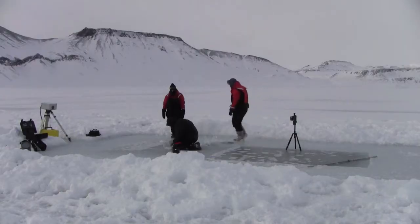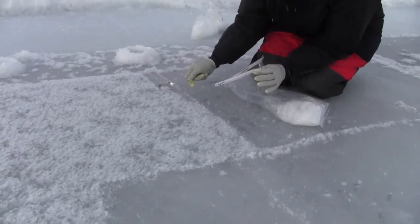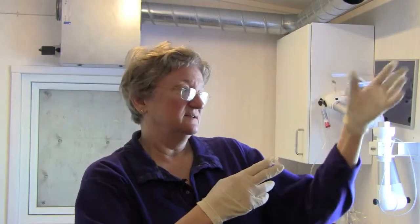Nobody ever expected that there would be life in frost flowers. The fjord is frozen over, so you would think there's no chance for anything in the seawater to move. But if you bring the bacteria up into frost flowers and aerosolize them, then they can disperse as far and wide as the wind goes. So it's a really cool way to move seawater bacteria into the atmosphere, even when everything seems to be totally frozen over.